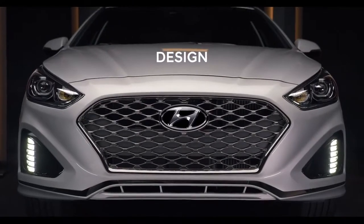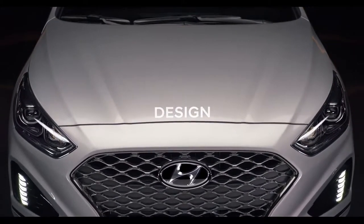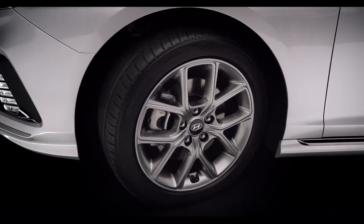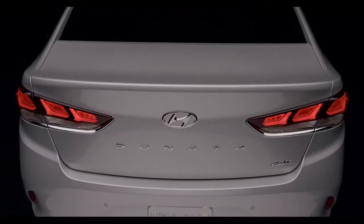The changes we've made to the Sonata that are most immediately noticeable are found in the car's exterior, with a redesigned hood, fenders, wheels, headlights, grille, bumpers, trunk, and rear bumper.